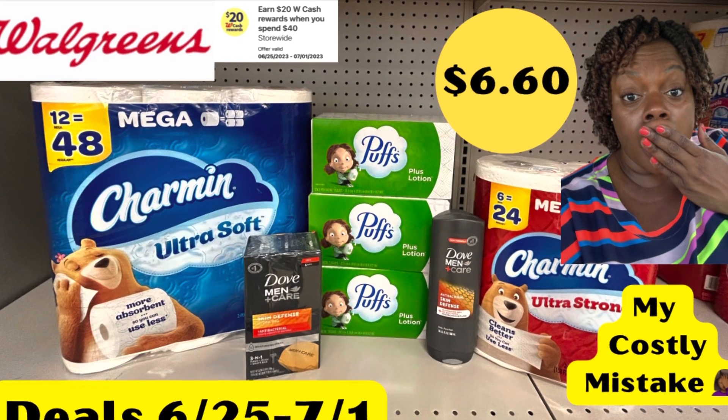Couponing with Tisa. Hey everybody, welcome back to my channel. Thanks for tuning in for my Walgreens haul for this week.